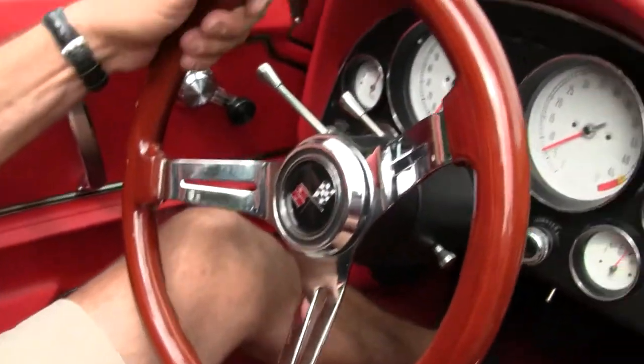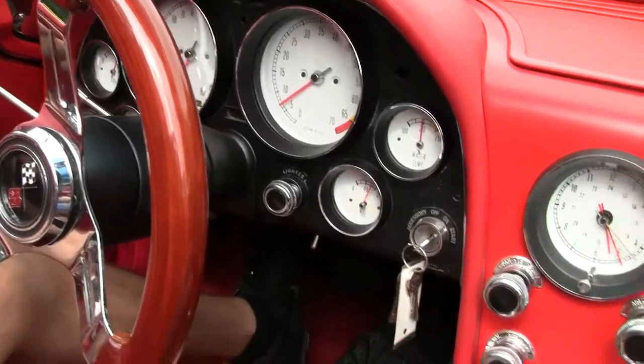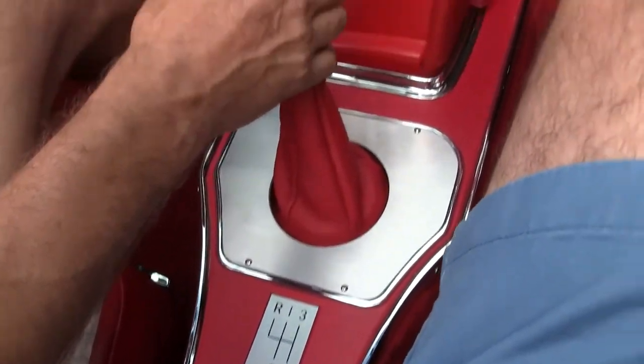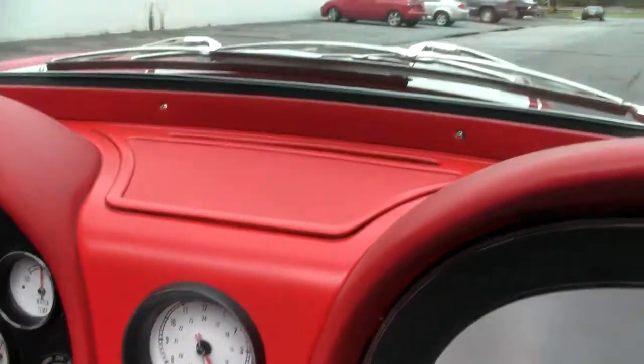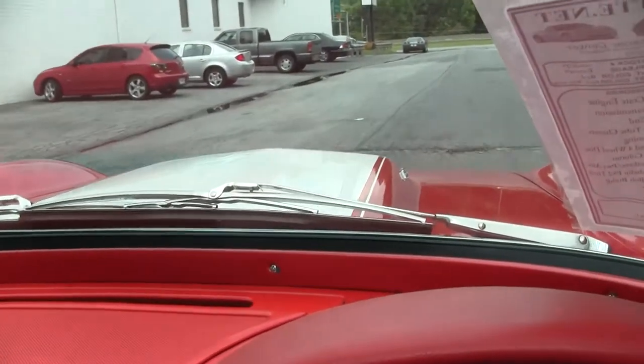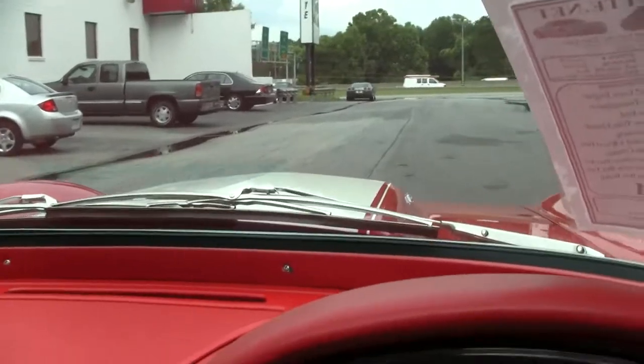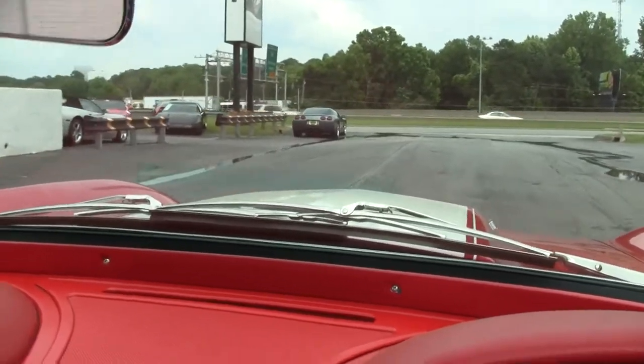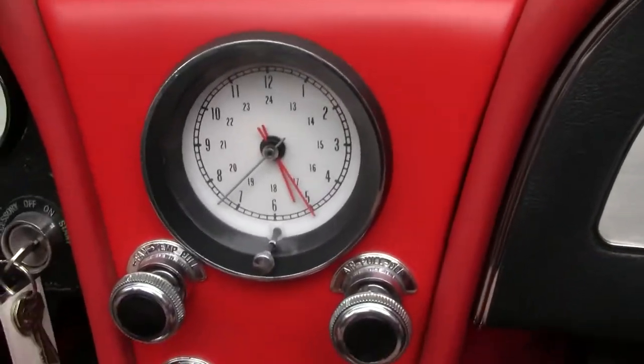Beautiful 1965 Resto Mod — LS7, six-speed transmission, custom gauges. The car is currently showing 62 miles. It does have the original stereo in the car that's been upgraded to 150 watts. Literally every nut and bolt on this car has been gone through and redone.